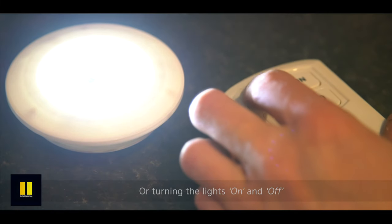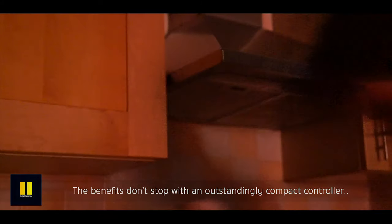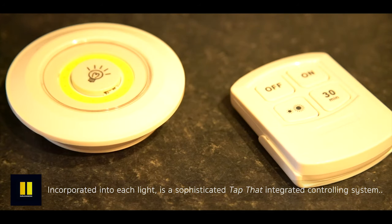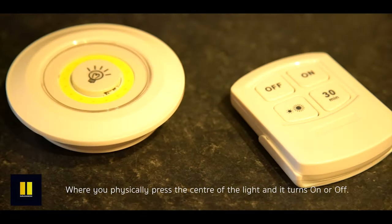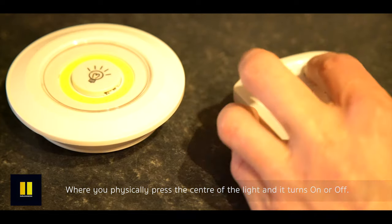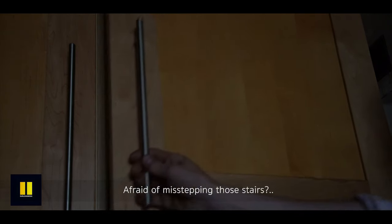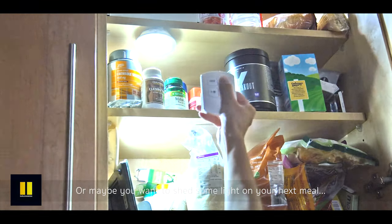The benefits don't stop there. With an outstandingly compact controller, incorporated into each light is a sophisticated tap-integrated controlling system where you physically press the center of the light and it turns on or off. Can't find the key, afraid of misstepping those stairs, or maybe you want to shed some light on your next meal?